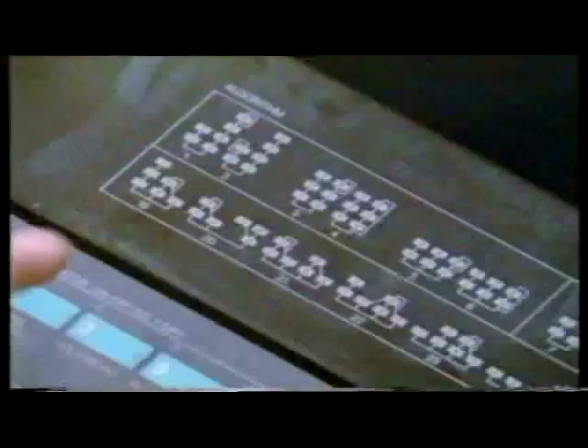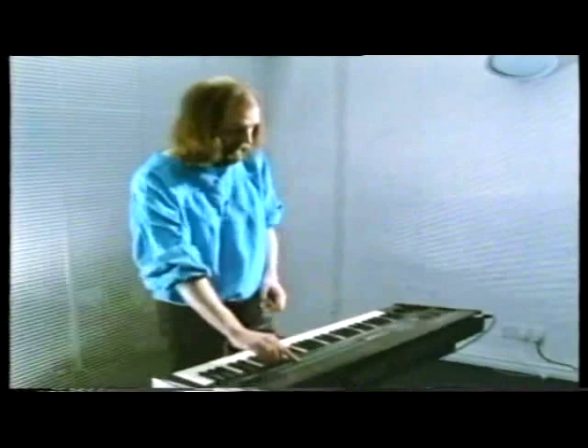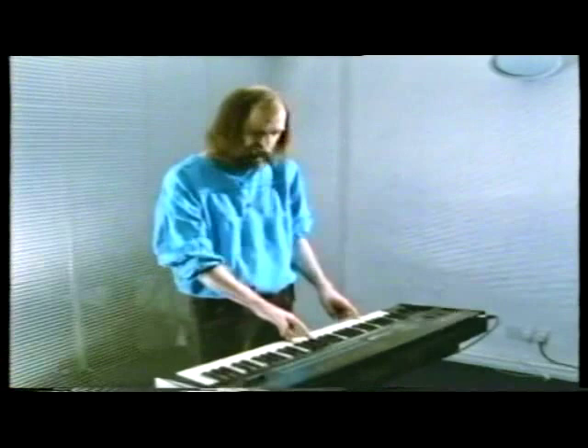Yamaha give you these, what they call algorithms, which are combinations of those sources, to play with yourself. They also give you some very, very good presets. This timpani sound is one of my favorites.